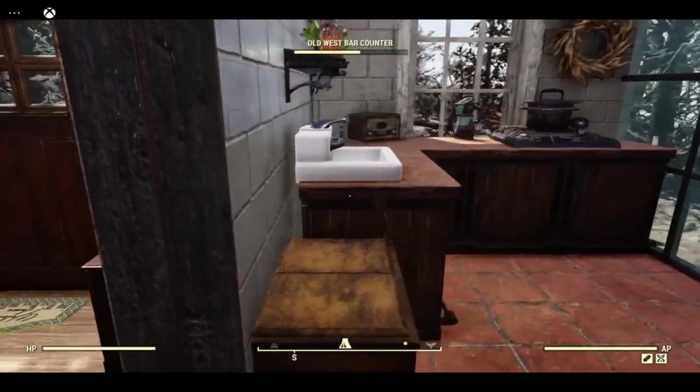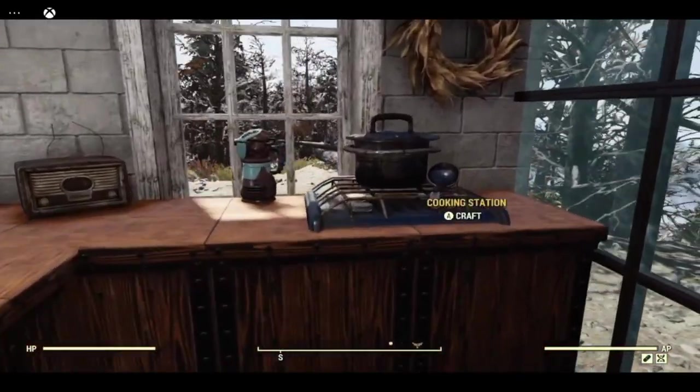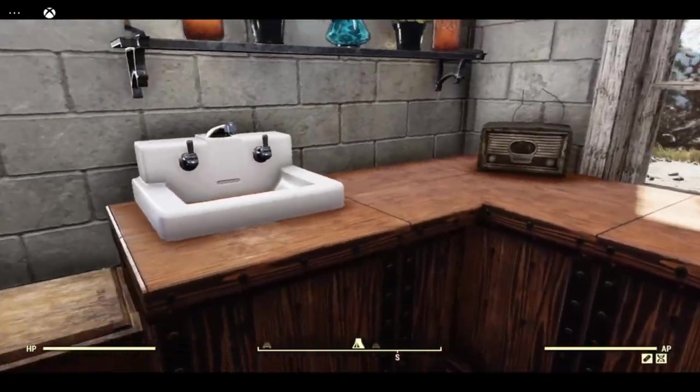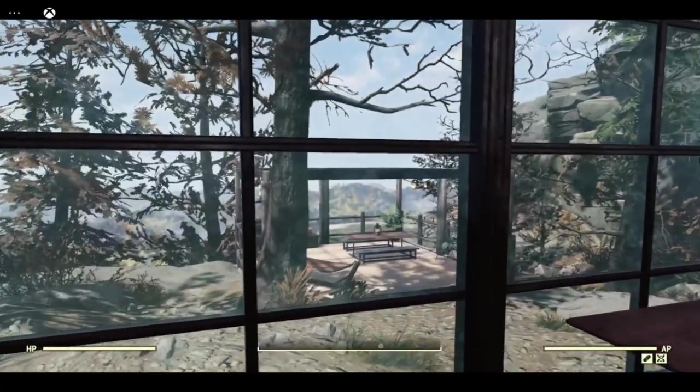This is the kitchen. It's a small kitchen. I have a built-in cooker, sink, and a dining area with a view.